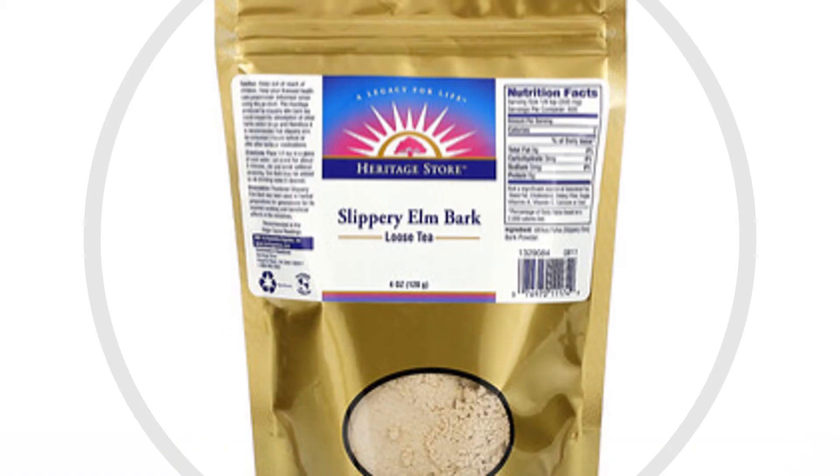They found when the inner bark was mixed with water, it generated a sticky material known as mucilage, and this has therapeutic and soothing properties. The Slippery Elm bark was later picked up by American soldiers to heal gunshot wounds during the American Revolution.